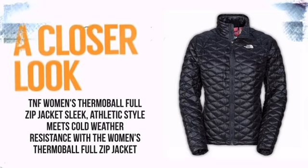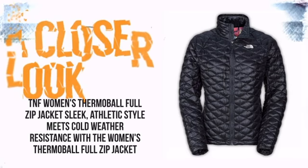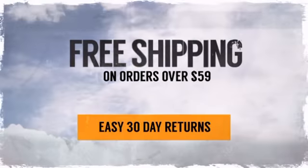So take a closer look at some of the features. And with free shipping on orders over $59,